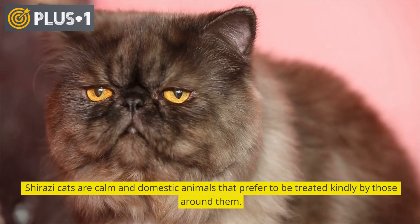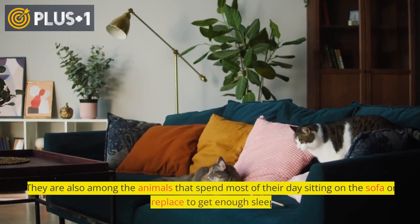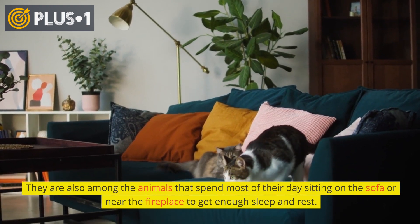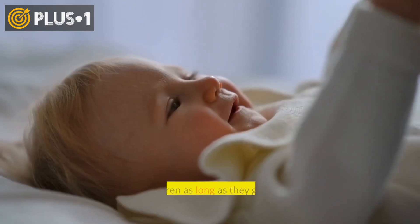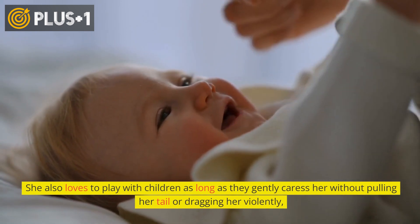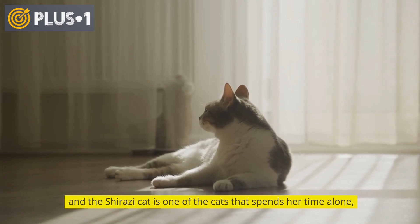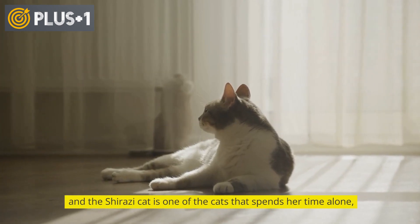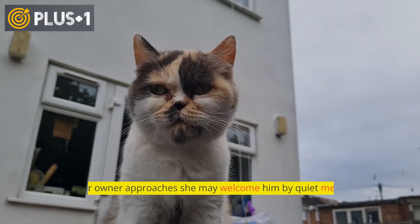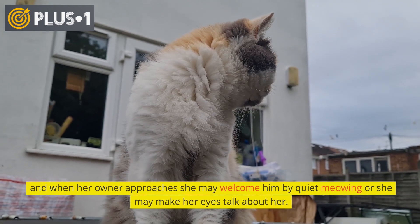Shirazi cats are calm and domestic animals that prefer to be treated kindly by those around them. They spend most of their day sitting on the sofa or near the fireplace to get enough sleep and rest. They love to play with children as long as children gently caress them without pulling their tail or dragging them violently. The Shirazi cat can spend time alone, but is happy with the presence of her owner, and may welcome him with quiet meowing or expressive eyes.